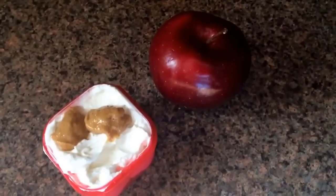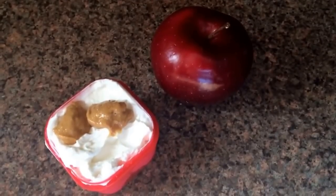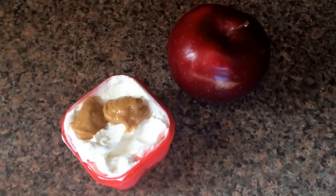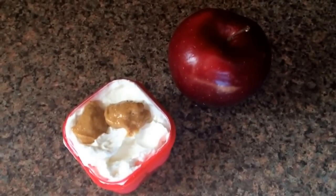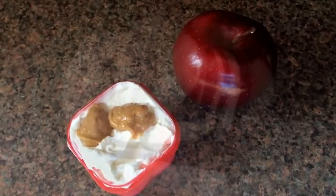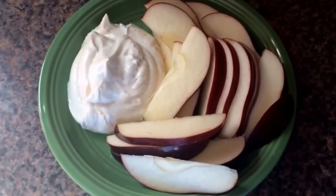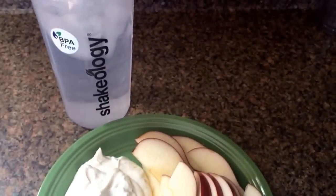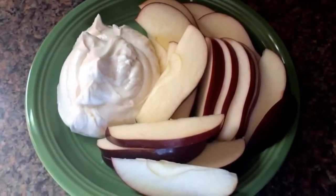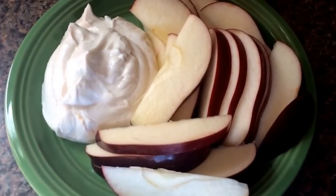Hey guys, I am back with a snack and I'm just having a red container filled with Greek yogurt. And I'm going to mix in two teaspoons of all natural peanut butter and I'm going to dip an apple in it. I'll get it all set up — alright, here we go, all ready to eat and I just also poured myself another water.